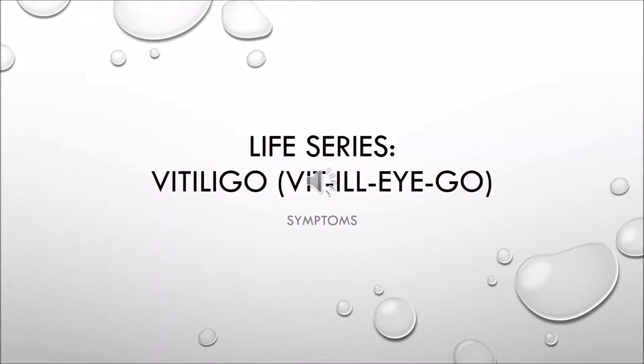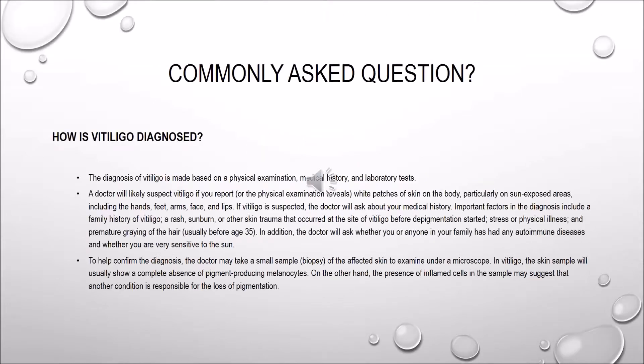Hello everyone, this is Creatively Ms. Me, and today I'm coming to you with the Life Series on vitiligo symptoms. Here are some of the commonly asked questions — how is vitiligo diagnosed?